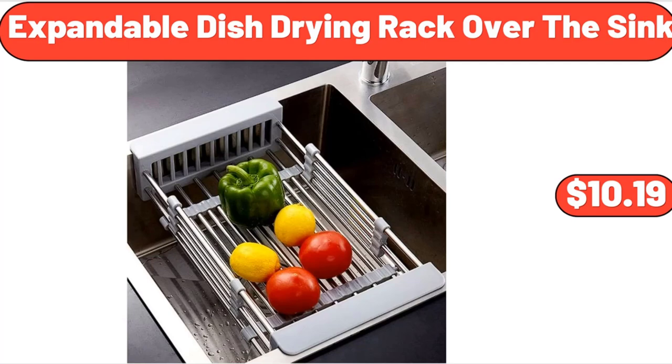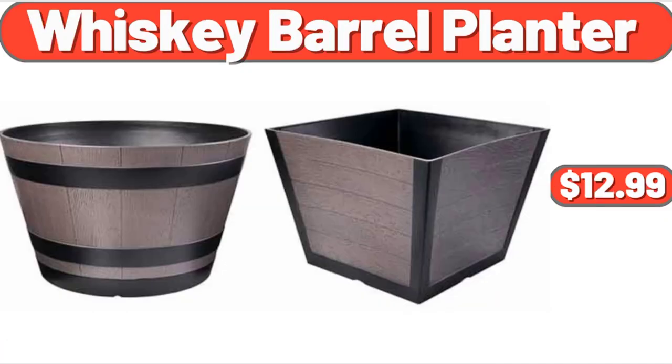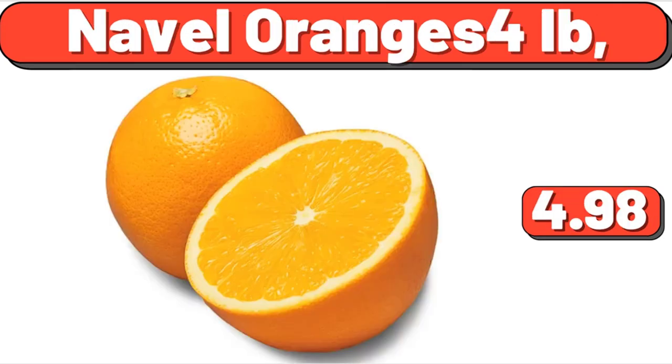Expandable Dish Drying Rack Over the Sink, $10.19. Natural and White 3-Tier Ladder Shelf, $43.30. Whiskey Barrel Planter, $12.99. Organic Sea Salt Popcorn, 6 oz, $3.29. Naval Oranges, $4.98.